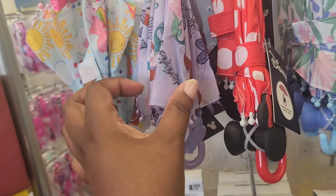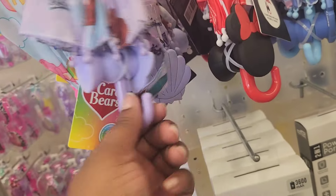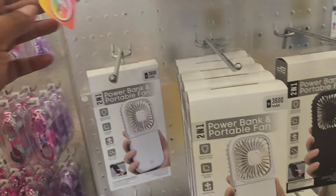I've seen these umbrellas for phones before, but they have new character ones. So we have Disney characters — Minnie, Stitch, Little Mermaid, and the last one is Care Bears. These are cute, but I can't imagine using one for my phone.